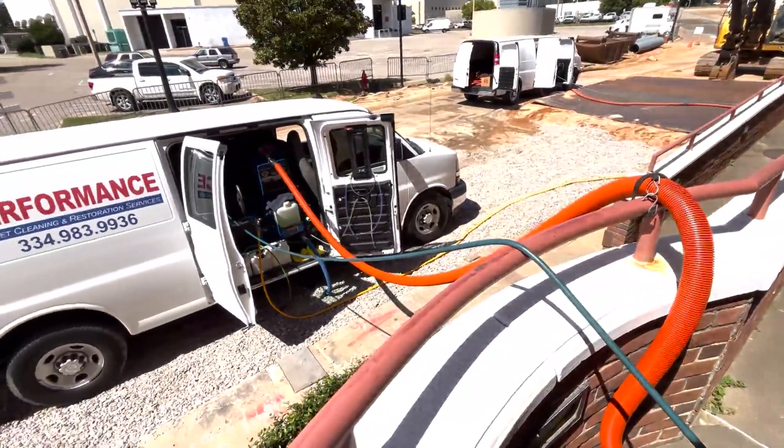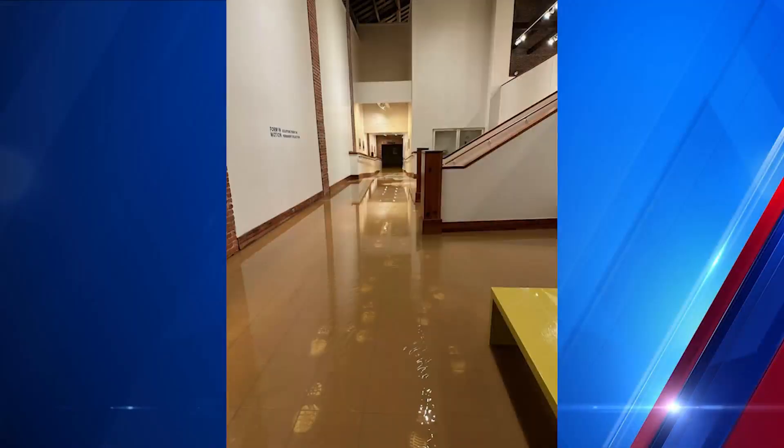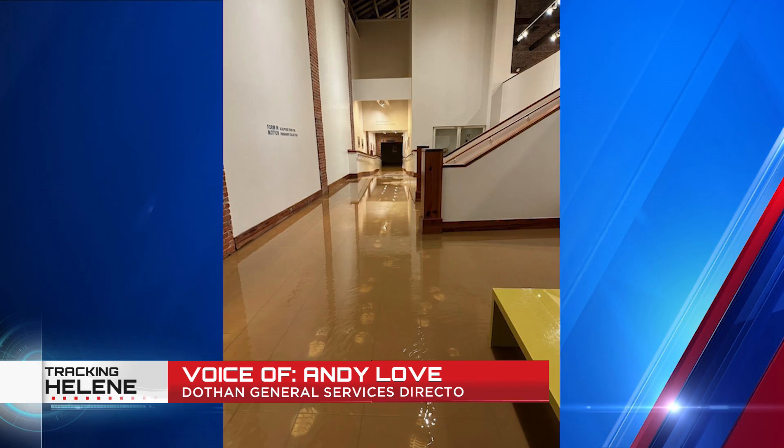It just got overwhelmed. With all that rain, we have some sump pumps in that basement — it just couldn't keep up, and so it's just one of those freak things. Two feet of water building up in the basement, flooding an area that has had drainage issues in the past, but nothing to this extent.